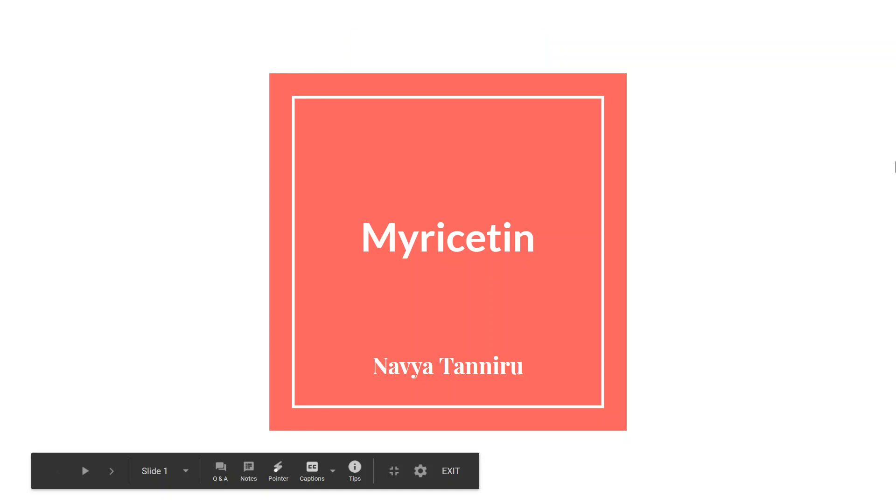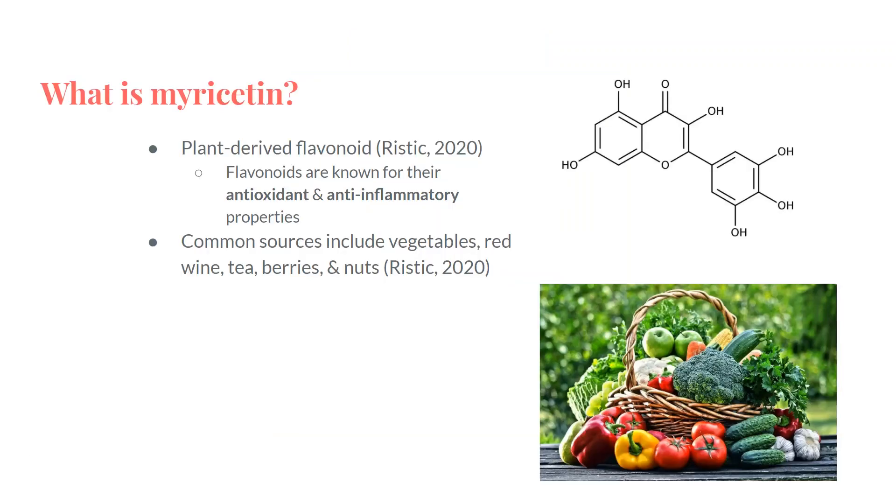The intervention I will be discussing is myricetin. Myricetin is a plant-derived flavonoid, and flavonoids are plant compounds that are found in a variety of fruits and vegetables. They are known for their antioxidant and anti-inflammatory properties.